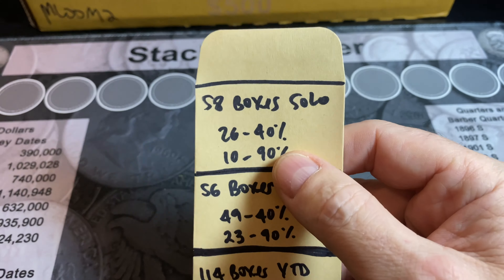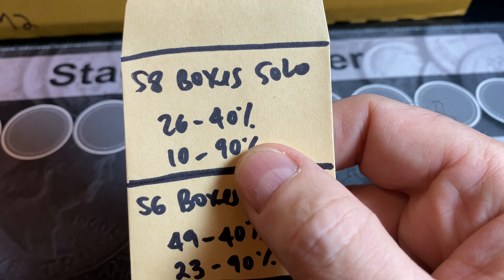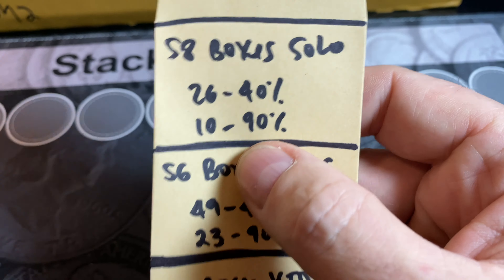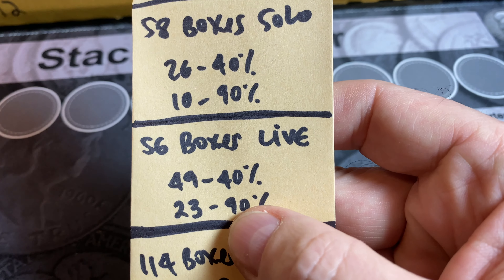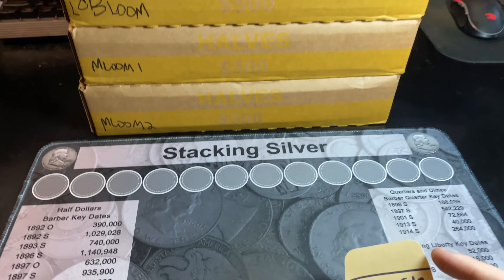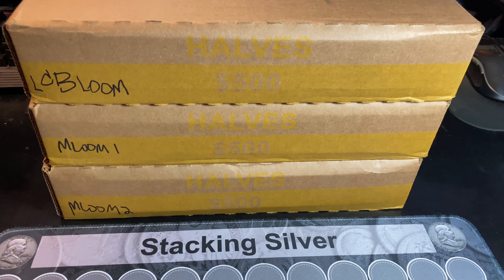Now on my solo hunts like I'm doing today, we've actually searched 58 boxes. We have found 26 40-percenters and 10 90s. Not bad, but we've done better on my live streams — for 56 boxes hunted, 49 40-percenters and 23 90s. So I'm hoping that instead of just always hunting the reject boxes, I just hunt some boxes on my own.